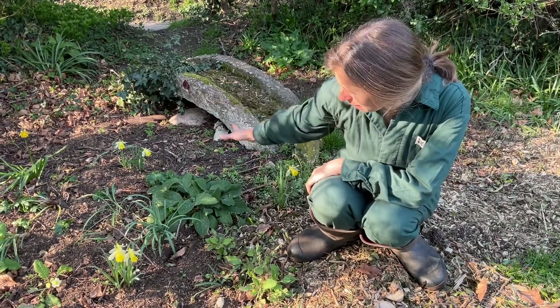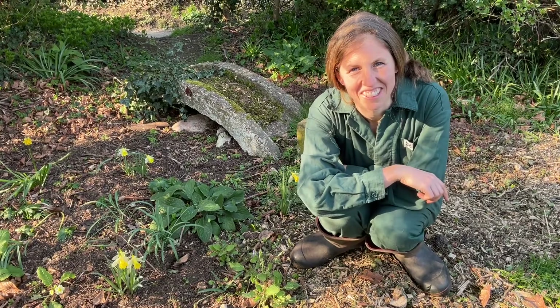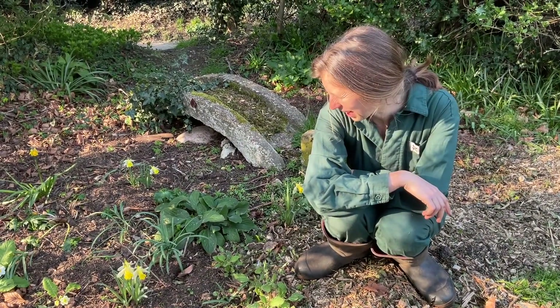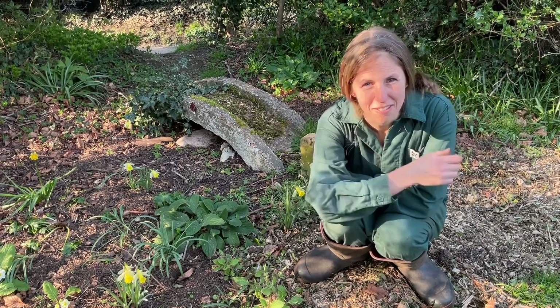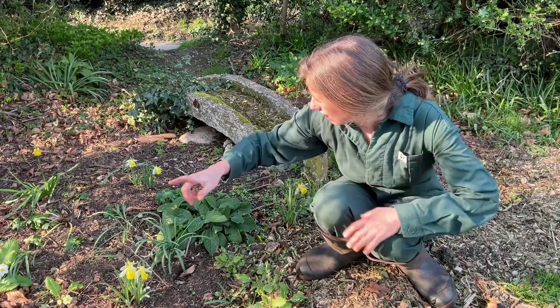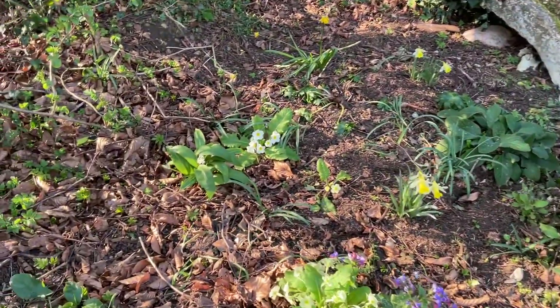There are also crocuses in here, so I love this little spring section. It started as the best Christmas present I was ever given, which was a dustbin load of horse muck. I left it here and it's turned into this lovely soil, and I've planted it up — it's gorgeous now.